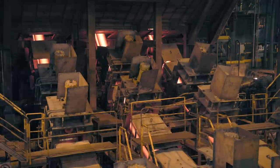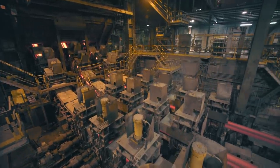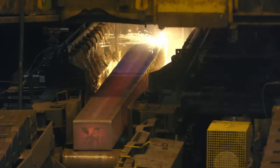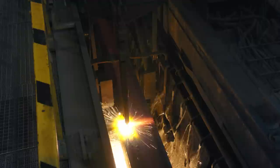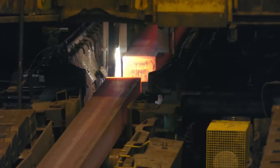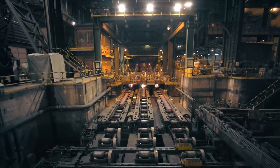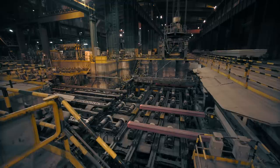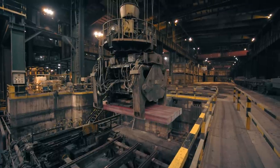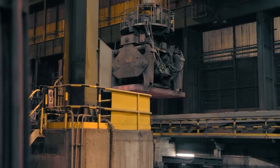Rails are manufactured from Blooms, a special rectangular cross-section semi-finished product obtained in the continuous bloom caster at the Gijon steel shop. There are two different formats: 330x280mm and 400x280mm. Blooms are transported by train to the rail mill with individual quality assessments for each bloom, which include their chemical composition and metallurgical data. They are marked with the heat number, caster strand, and position of the bloom in the strand.